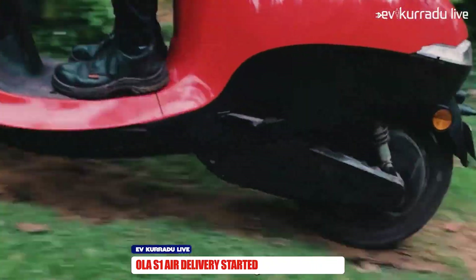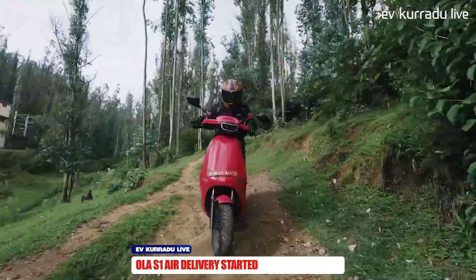This is the electric scooter, and the price of this electric scooter is higher. The S1 Air electric scooter is available at a luxury price in the market.